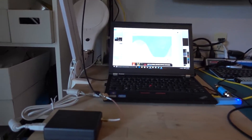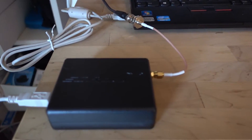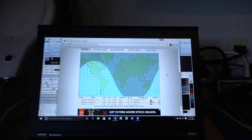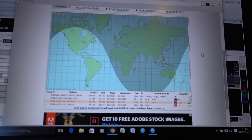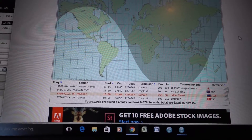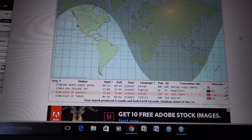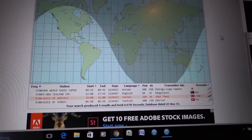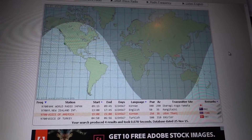Here's the real-world test. I'm going to compare the antennas using the SDR Play — there it is, plugged into my laptop. I'm tuned in at the moment to a station broadcasting out of Thailand — specifically Udaanthani — this is the Voice of America, and the broadcast is in Korean.